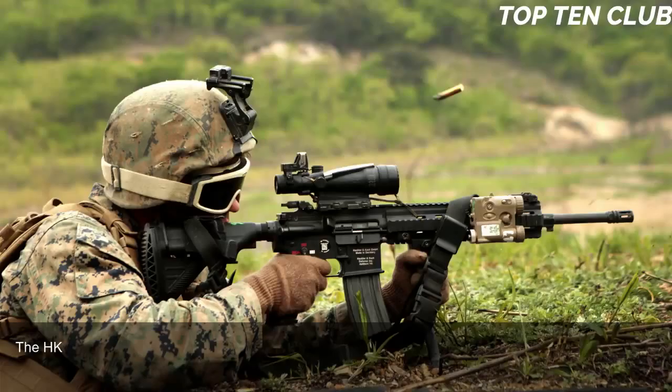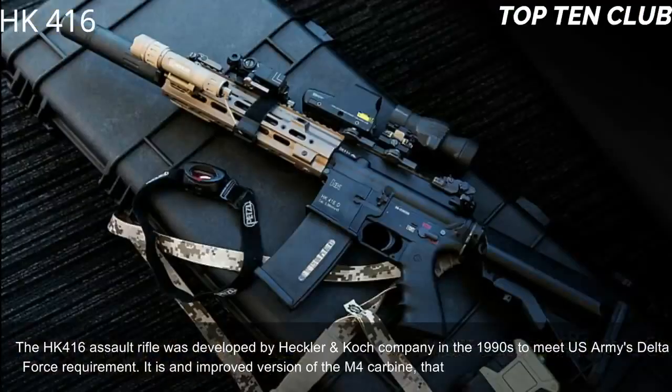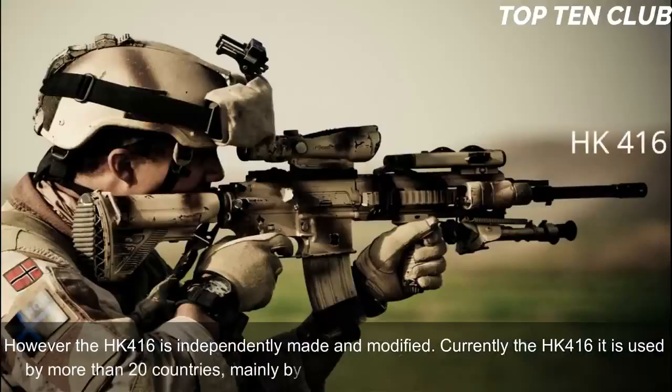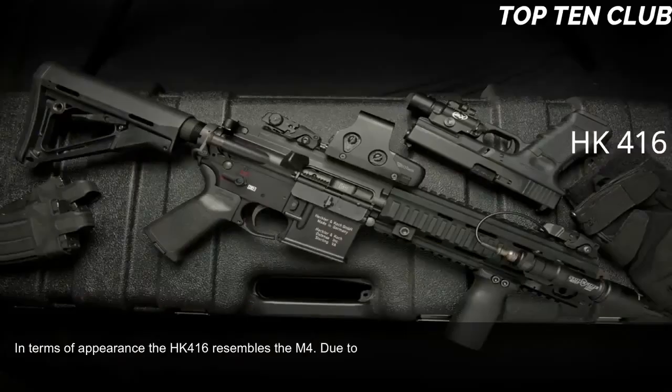Number 9: Heckler & Koch HK416, Germany. The HK416 assault rifle was developed by Heckler & Koch in the 1990s to meet the US Army Delta Force requirement. It is an improved version of the M4 carbine widely used by the US military; however, the HK416 is independently made and modified. Currently it is used by more than 20 countries, mainly by special forces and law enforcement agencies.